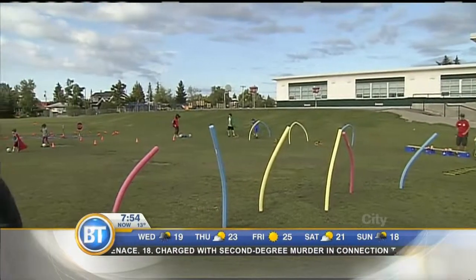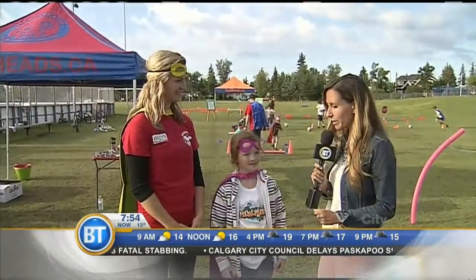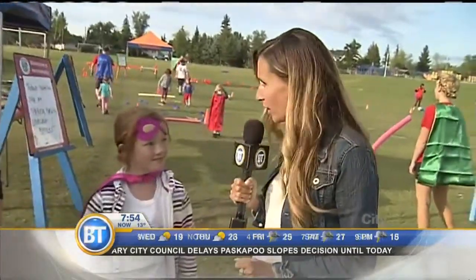Everyone's a superhero here when it comes to Hero Heads — it's a great camp, and heading into the second half of summer, maybe something that your child wants to consider or take part in. I'm being joined by superhero Megan here this morning. I love your pink cape!